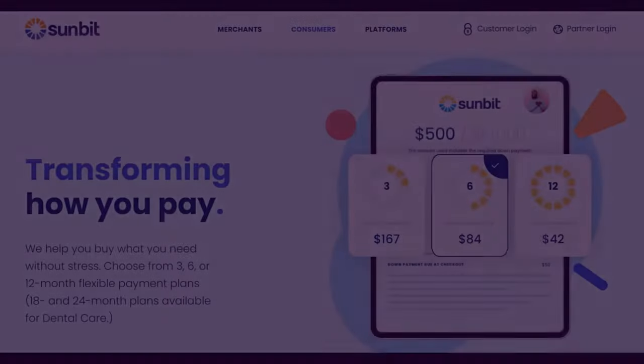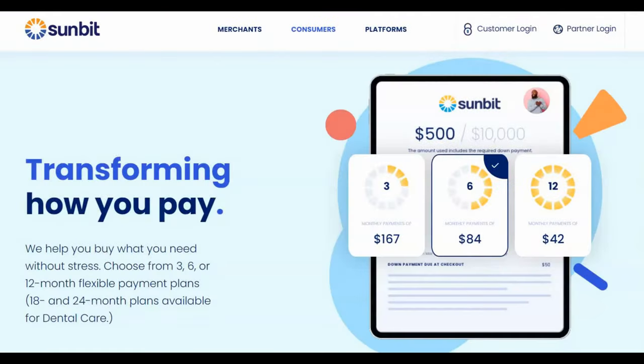Hi, hello everyone, this is James here coming with another awesome video about how to review your credit. Today I'm doing a review of a Sunbit credit card.